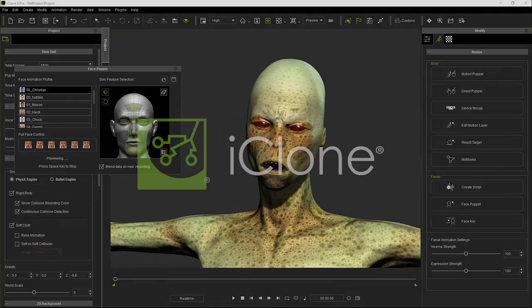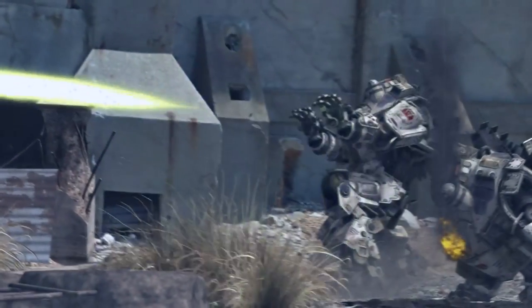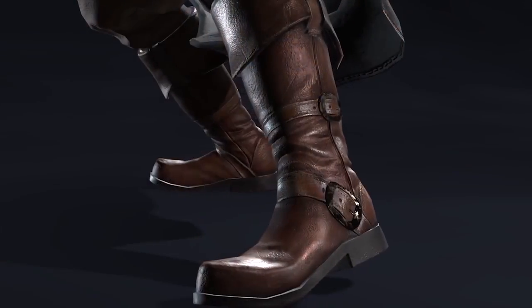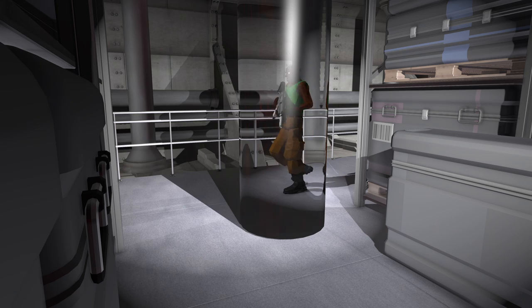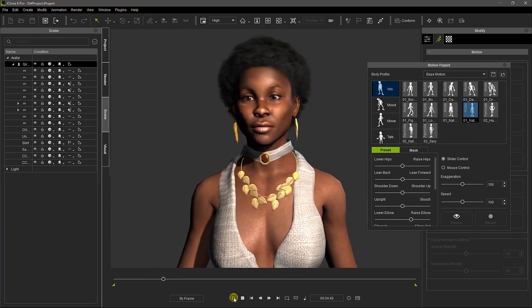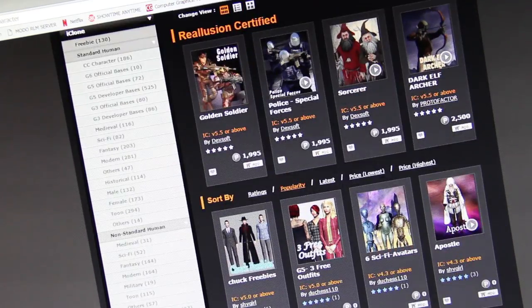iClone is a 3D animation package. It uses game engine technology to produce great images in real time. It has some advanced features like physically-based rendering. At the click of a button, you can see light bounce off your object and create real-world shadows, reflections on metal surfaces, even refractions in glass. It handles normal maps, image-based lighting, and HDRIs.